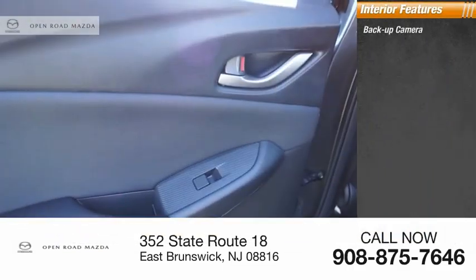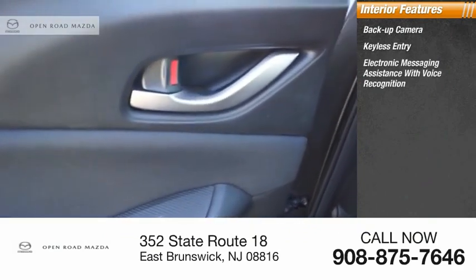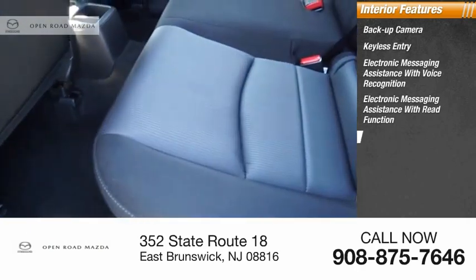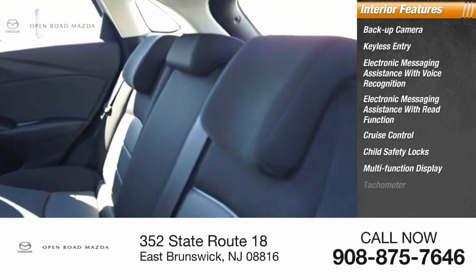Inside you'll find a backup camera, keyless entry, electronic messaging assistance with voice recognition, electronic messaging assistance with read function, cruise control, child safety locks, multifunction display, and tachometer.